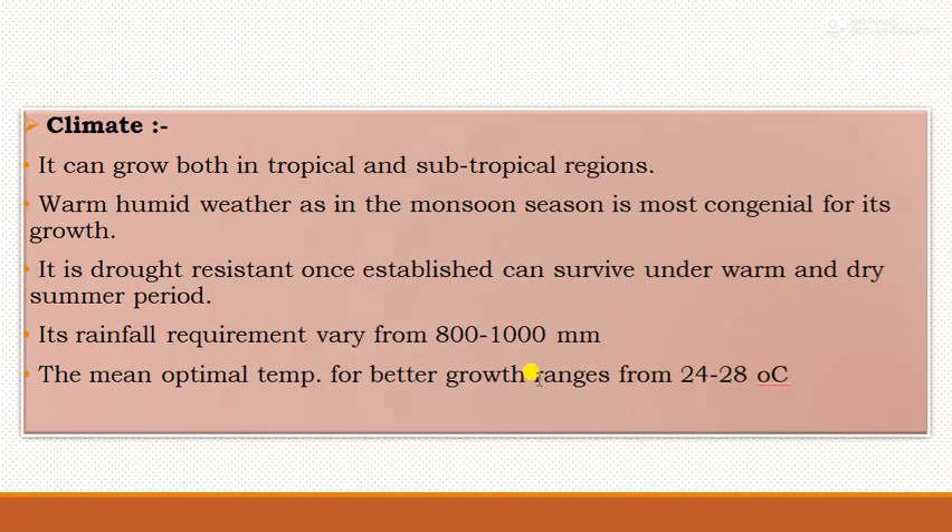Regarding climate, it can grow in both tropical and subtropical regions. Warm and humid weather, as in the monsoon season, is most congenial for its growth. Once established, it is drought resistant and can survive under warm and dry summer conditions. Its rainfall requirement varies from 800 to 1000 mm, and the optimal temperature for better growth ranges from 24 to 28 degrees Celsius.